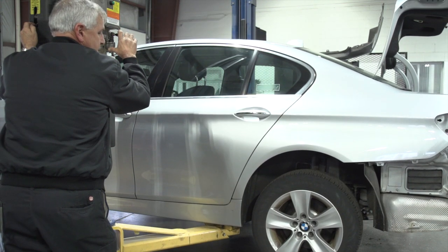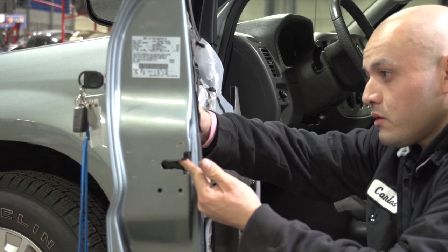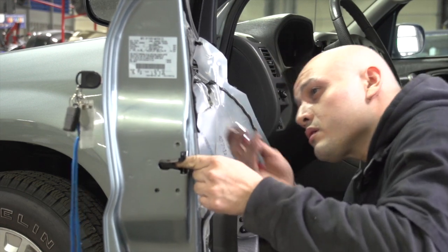Some of the bigger structural jobs. Then we have the B technician that can do straightening jobs, replacing parts, stuff like that. And then with our apprentice, they do the smaller stuff like changing bumpers and building up cars after they're done.